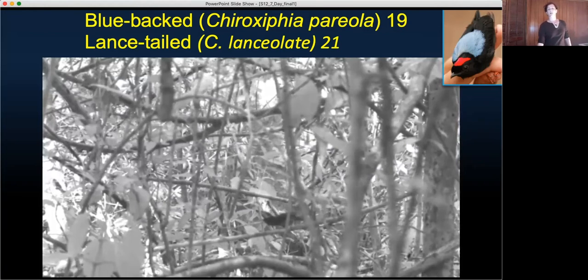We recently studied a sister species, the swallow-tailed manakin, and obtained the first high-speed video of their display, which suggested the possibility of a novel mechanical sound. Lillian Manico will show some of these videos during her talk about characterizing variability between males of this species.